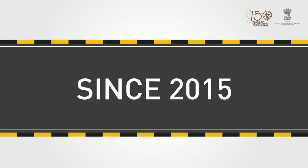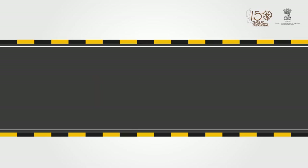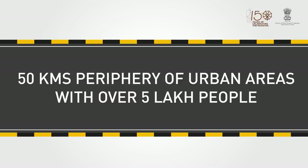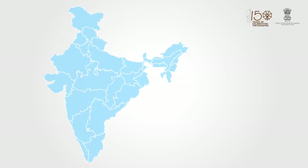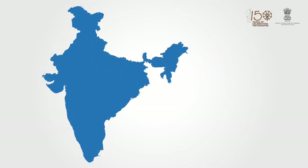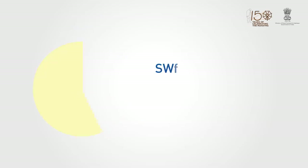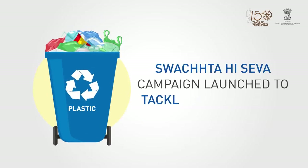Since 2015, we have set the mandate to use the bituminous waste plastic hot mix for the periodic renewal of roads within a 50 kilometer periphery of urban areas with over 5 lakh people. Guidelines have been issued to take up 10 kilometer pilot stretches in every state to test the new mix. To achieve this, we have deployed nodal officers across the country, and the Swachhatha Hiseva campaign has been launched with an action plan to tackle plastic waste.